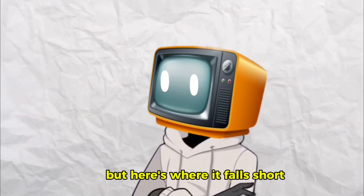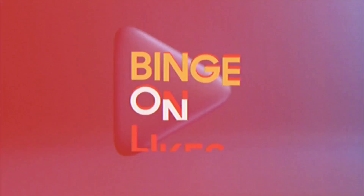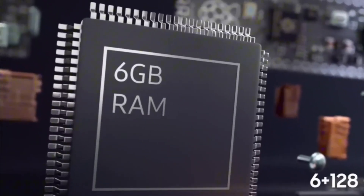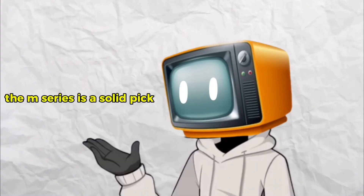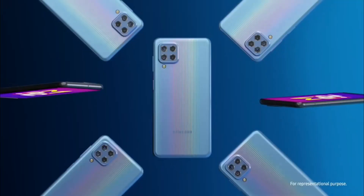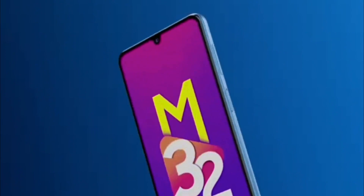While the M-Series delivers incredible battery life, its build quality and cameras often feel like an afterthought. The performance is better than the F-Series, but it's still not flagship level. If you need a budget phone that goes the extra mile, the M-Series is a solid pick. Popular model: Galaxy M32, July 2021, featuring a 90 Hz AMOLED display and a 6,000 mAh battery — a killer combo for budget-conscious users.